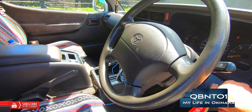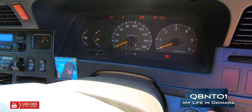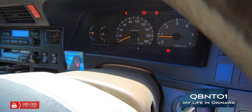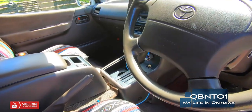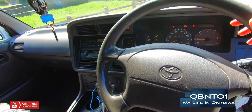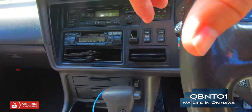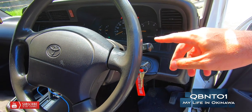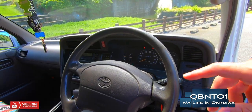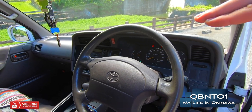It's a 3000 CC engine. The weird thing is on these, the signal light is here and the windshield wipers are here on the stock — so they're backwards compared to what you'd expect. In the States they're flipped, and you can always tell a new Okinawa driver when their windshield wipers turn on at a light.